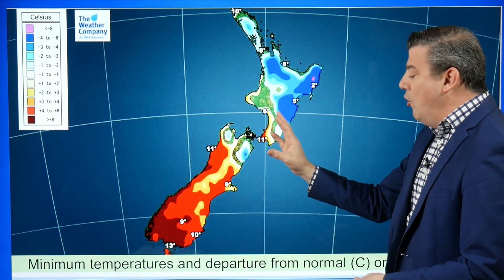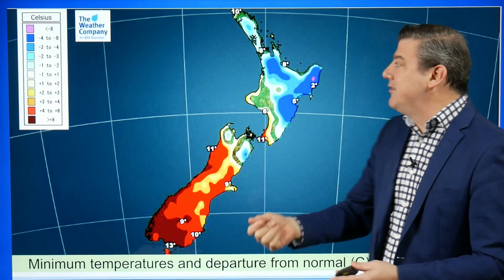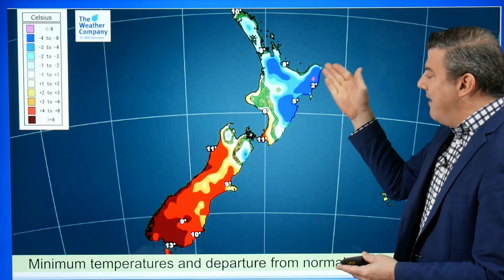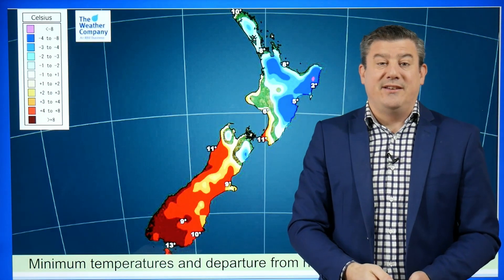That's the departure from normal for our minimum temperatures overnight tonight. The North Island with the high pressure system stuck over the top means lighter winds, clearer skies and therefore some areas are colder than average. Look at Gisborne getting down around frosty territory tonight.